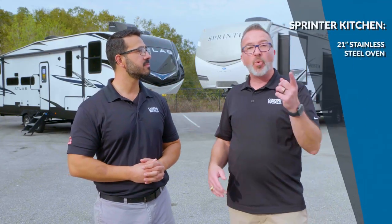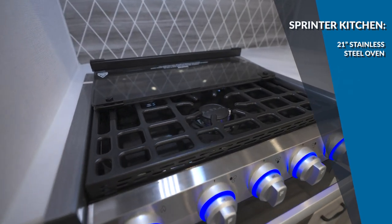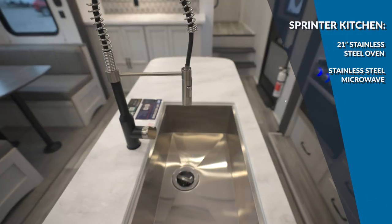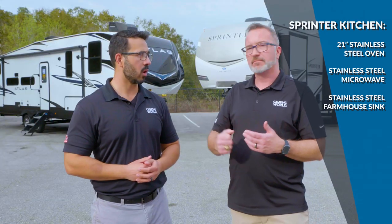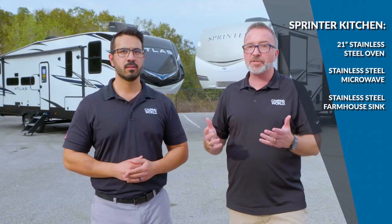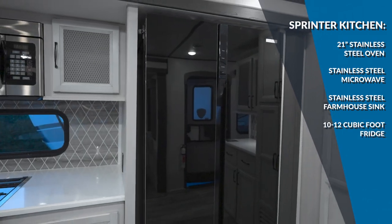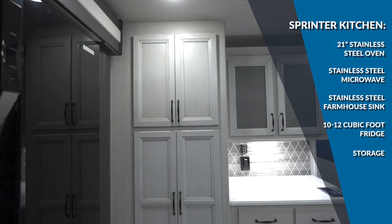The Sprinter kitchen features a 21-inch stainless steel oven, three-burner gas range with glass top, stainless steel microwave, and a stainless steel undermounted farmhouse-style sink with a high-rise sprayer faucet and pull-down. On the fridge, it's either a 10 or 12 cubic foot 12-volt fridge. Most Sprinters also have pretty abundant storage throughout.